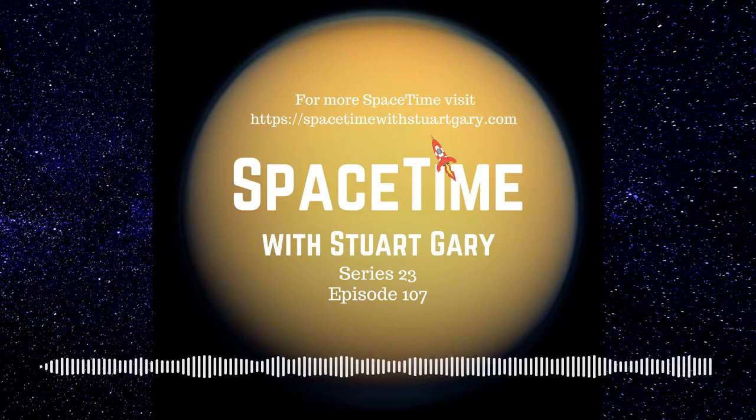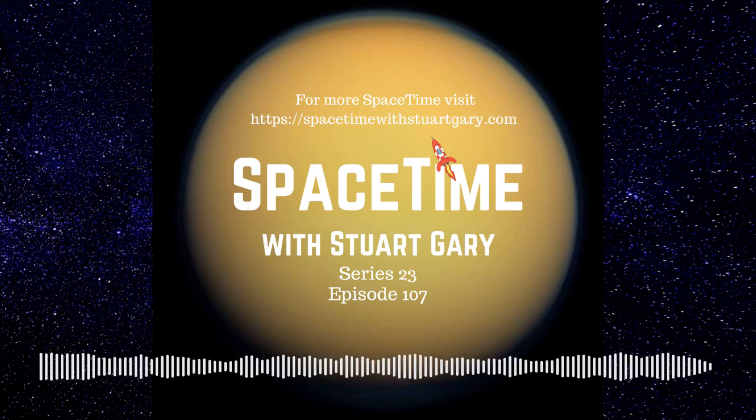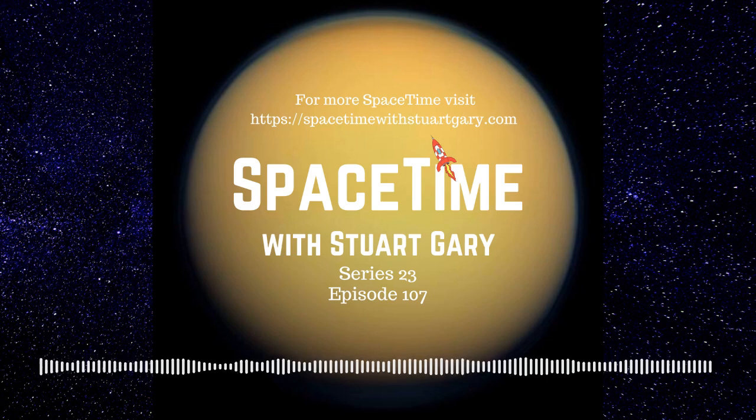Titan is Saturn's largest moon, the second biggest moon in the solar system, and it's larger than the planet Mercury. Importantly, it's the only world in the solar system other than Earth where clouds rain liquid down onto the surface, forming streams and rivers which then flow into lakes and seas. But unlike the Earth's water-based hydrological cycle, Titan's rains are made of methane and ethane.